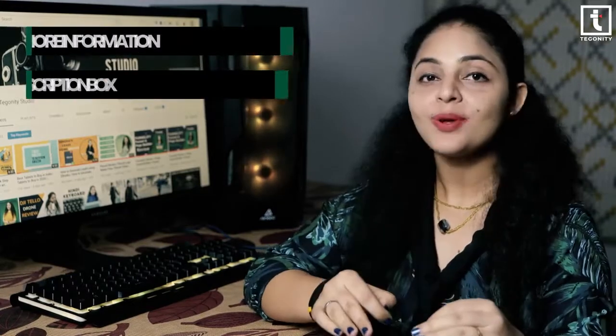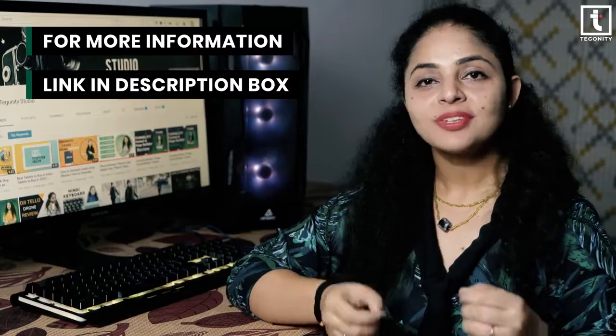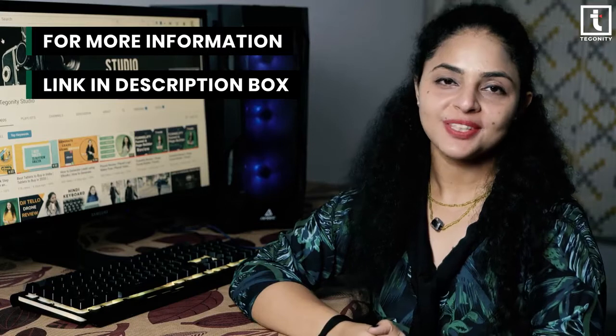The Zinc Technologies gaming mouse looks superb and is equipped with a premium sensor. If you want to know more about this Zinc Technologies gaming mouse, check out the very first link given in the description box of this video.